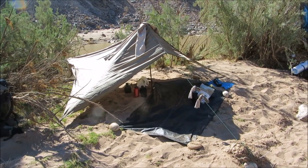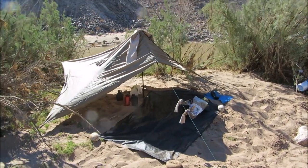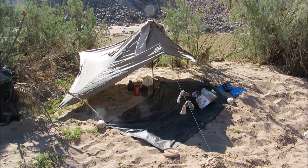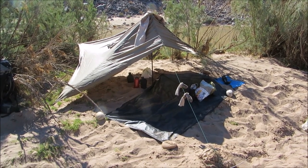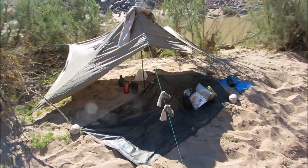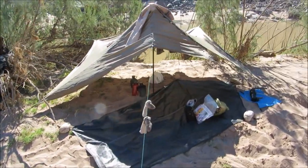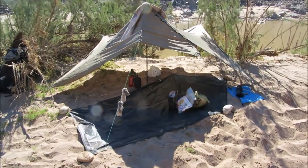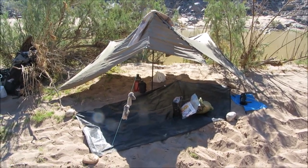I have such mixed feelings about my tarp tent — I really wanted to love it, but because it doesn't have a sewn-in bathtub floor, the sand was just too much of an issue and I ended up sharing a tent with someone else after the first night. We did use it as shade one day when we stopped for camp, which was quite nice, but I still don't think I would take it again on the Fish River Canyon.